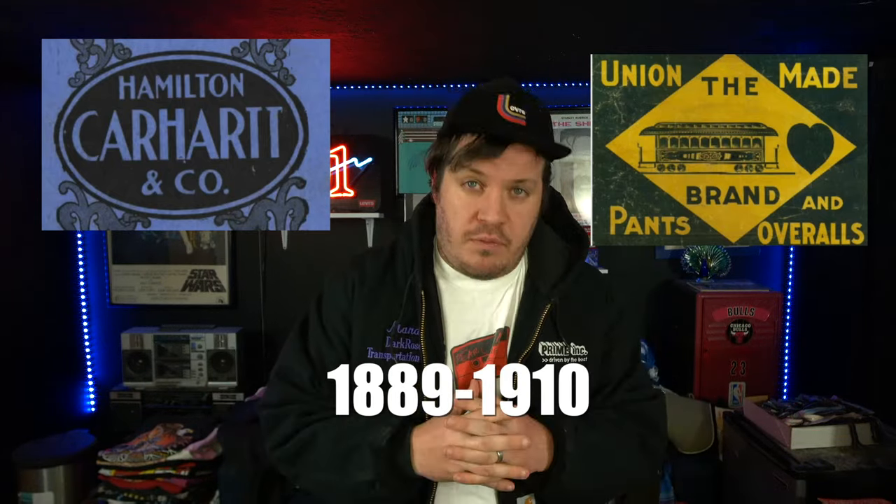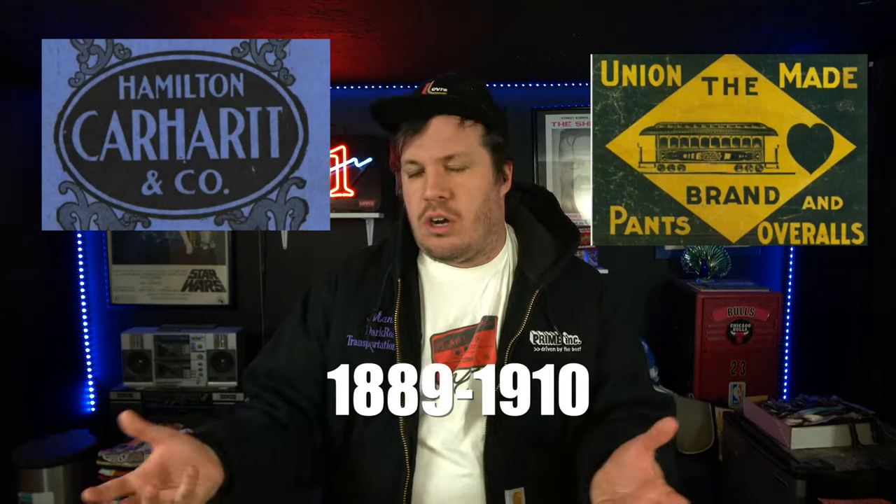Going back even further, the earliest Carhartt logos literally featured a boxcar and a heart — 'car' plus 'heart' equals 'Carhartt' — and that logo was used from about 1889 when they first began until about 1910. There was also the Hamilton Carhartt branding — the name of the owner — used around the turn of the century. If you have any of those early logos, you've got a very rare piece — congratulations.